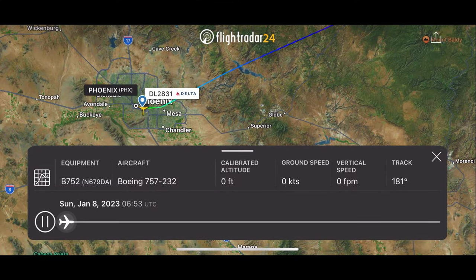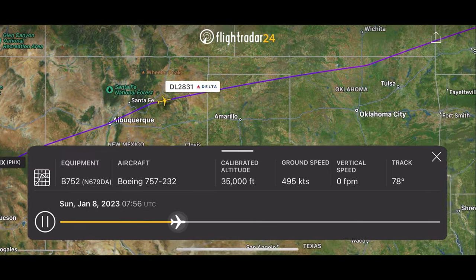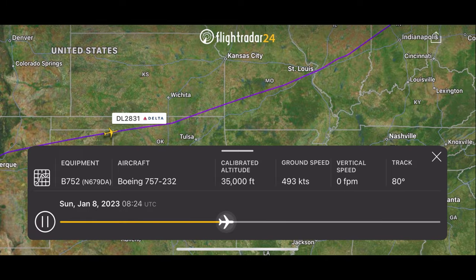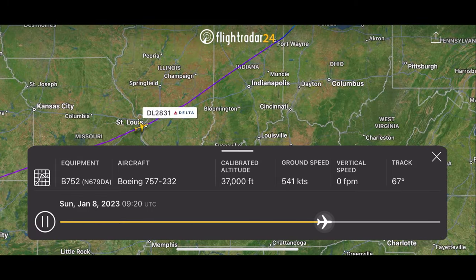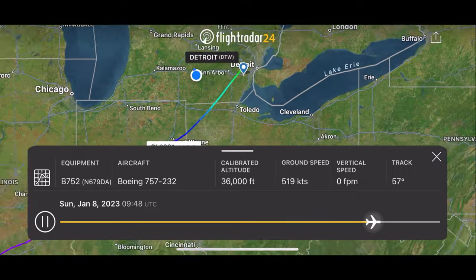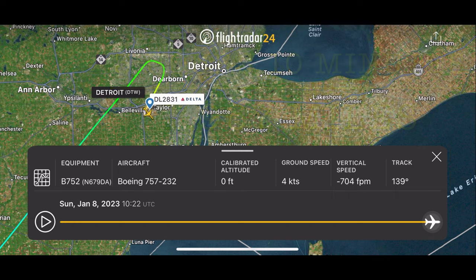As we climb out of Arizona, let's take a look at tonight's route. Tonight we will take off from Phoenix, head up out over Nevada, out over Albuquerque, New Mexico, northern Texas, Oklahoma, Missouri, Illinois, Indiana, and all the way up to Detroit this evening — taking us 3 hours 10 minutes to cover 1,967 miles.